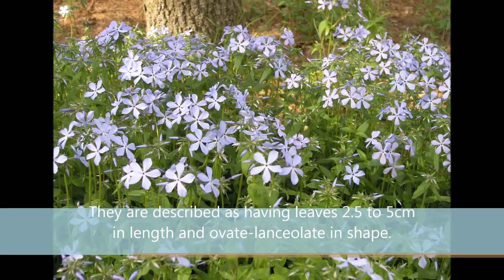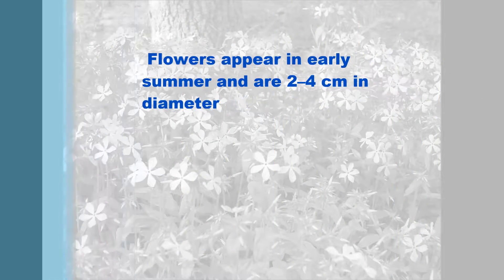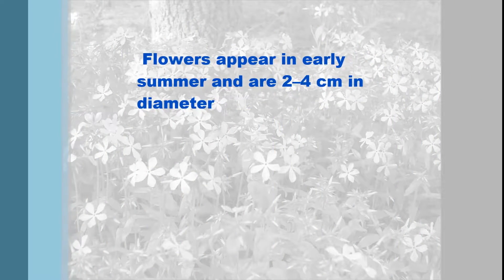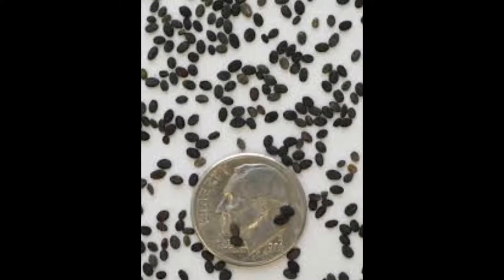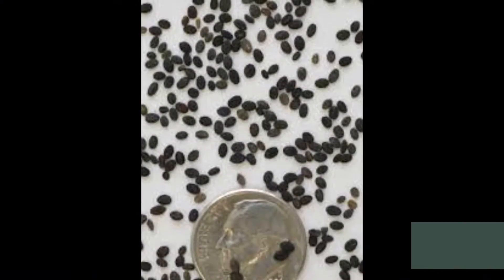The flowers have leaves 2.5 to 5 cm in length and ovate, lanceolate in shape. Flowers appear in early summer and are 2 to 4 cm in diameter. The seeds are about a millimeter long and very small, as you can see compared to the dime.